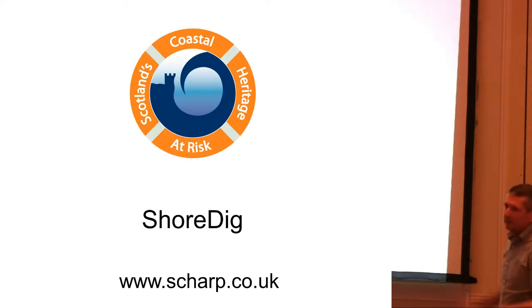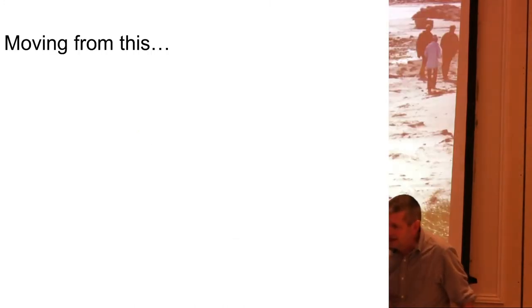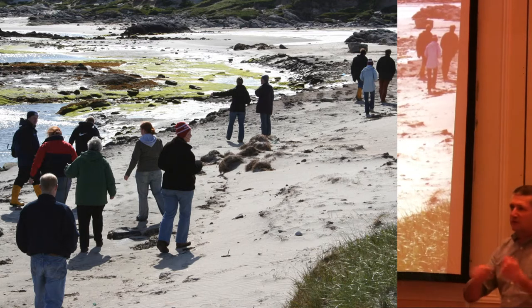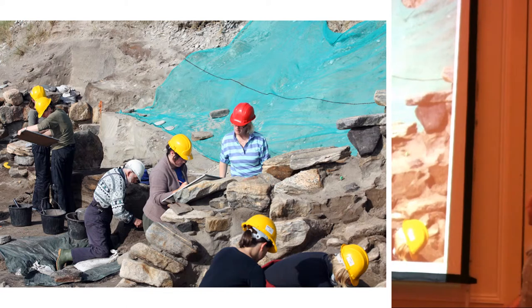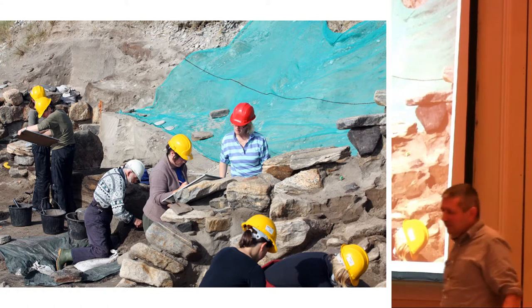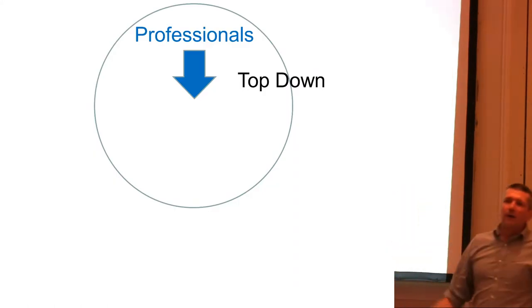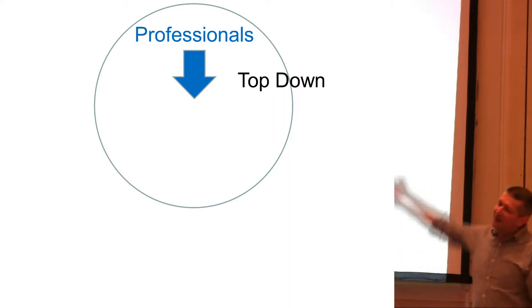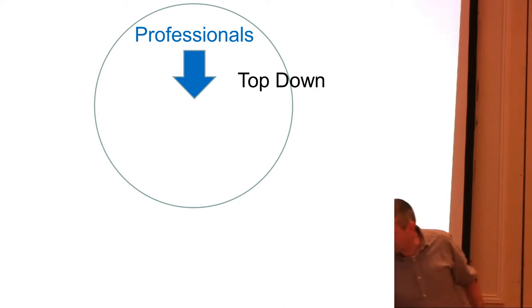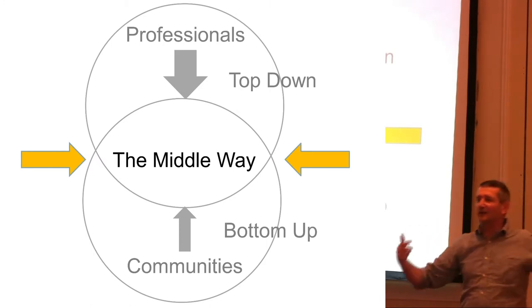Going back to those two things — gathering data doesn't protect sites, and asking people to monitor things as they're destroyed is bad — this brings us on to Shore Dig. So this is the second phase. People send in their recommendations and we want to move from people zooming around the coast recording things, to people actually actively involved in excavation. In this photograph there is one professional archaeologist and everybody else is a member of a local community. We need this mixture: professionals top-down, communities bottom-up — and lo and behold, the middle way. Exactly what Davey was talking about.